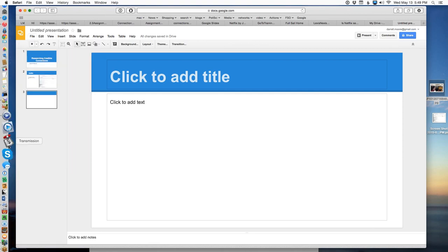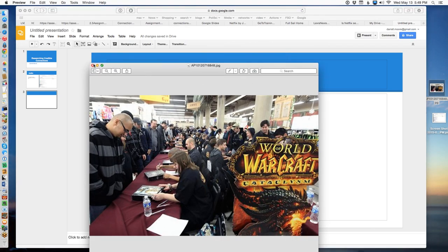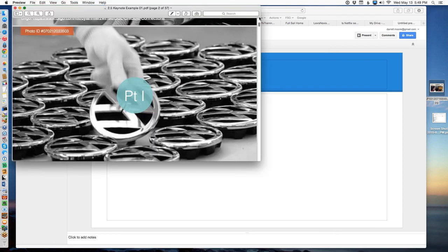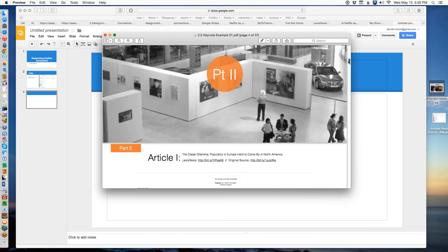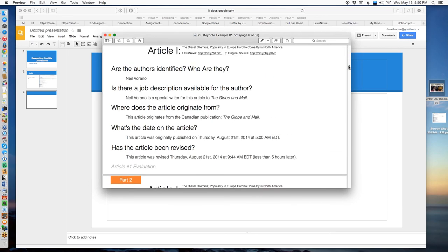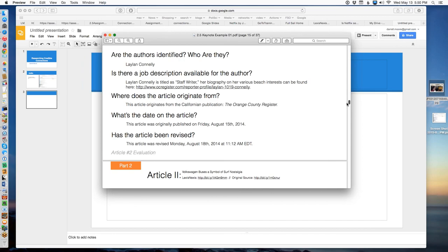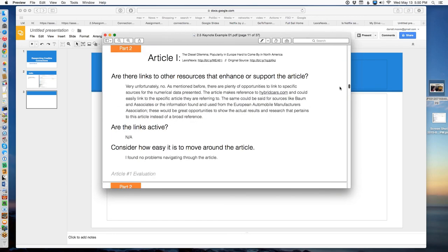If you like, you can send me the link to your Google presentation and I can look at it on the web, but for this particular assignment, remember on the assignment page we're asking you to drag and drop in a file. So it probably is a better idea if you simply export from your presentation and give me either a PowerPoint or a PDF file.